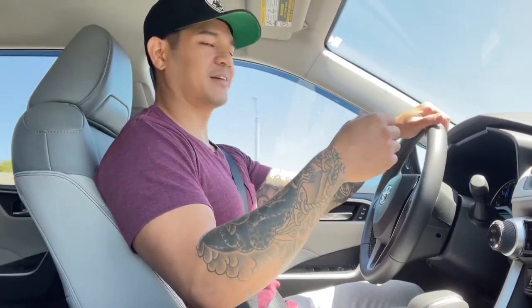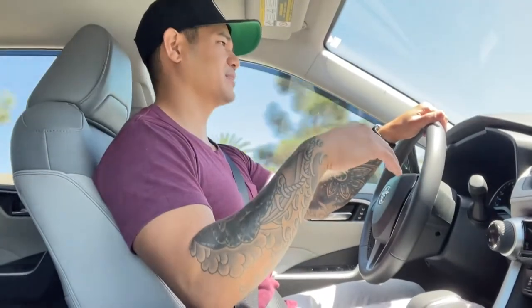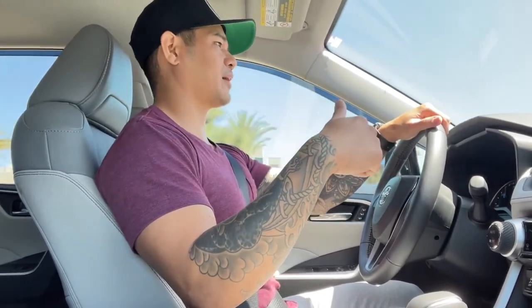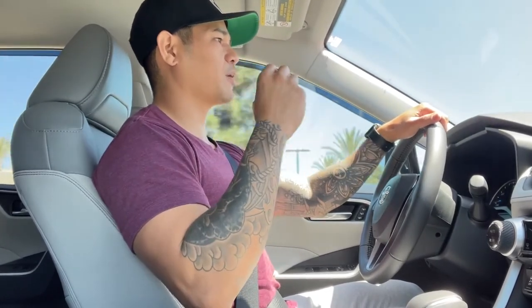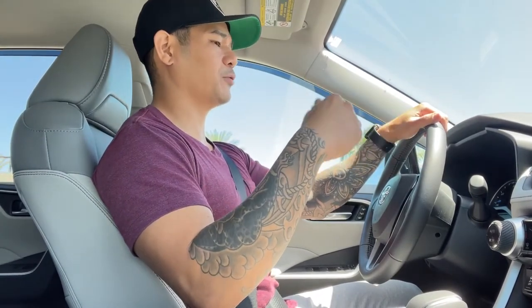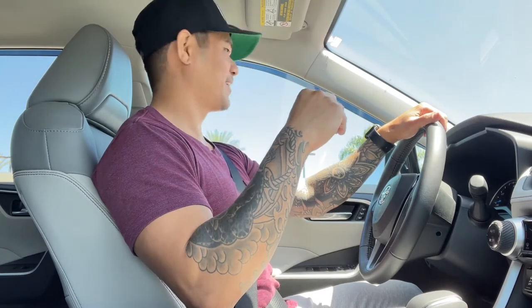As far as the tires go, these Kenda Klever KR628 all-terrain tires are not very loud. I'm going 50 miles an hour right now and I don't hear the tread like I thought I would — they're relatively quiet. Overall with these tires and the roof basket there is some wind noise compared to before, but so much quieter compared to the Evo with the exhaust, test pipe and everything. She's still pretty quiet.